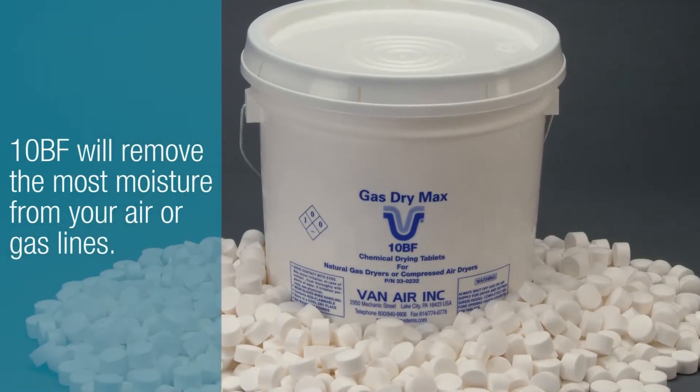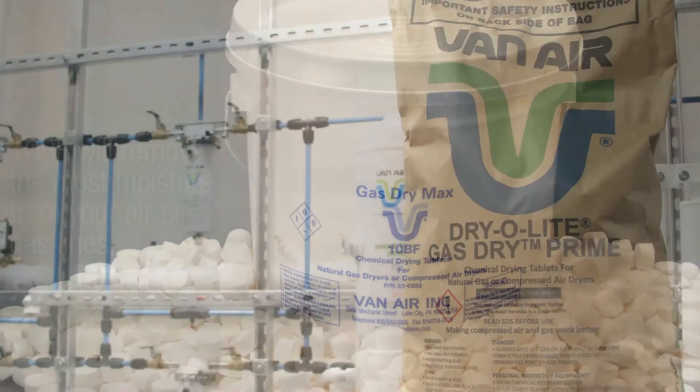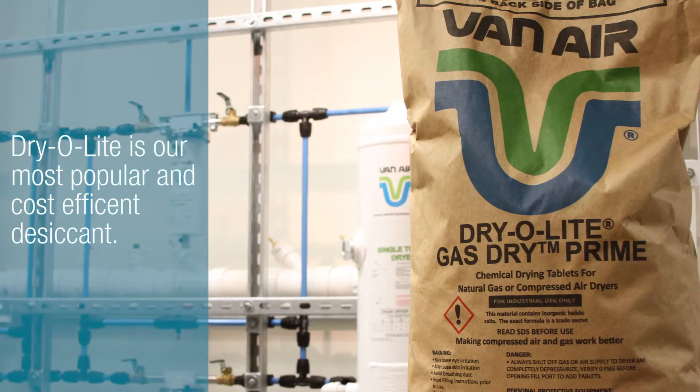10BF will get the most moisture out of your compressed air or gas lines and will achieve the highest dew point suppression. Dryolite is the leading deliquescent desiccant for compressed air systems and most cost efficient.